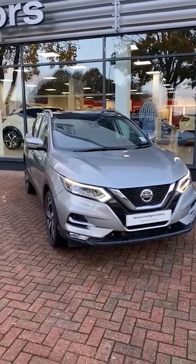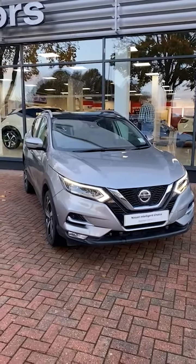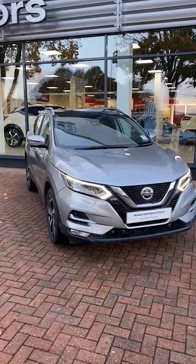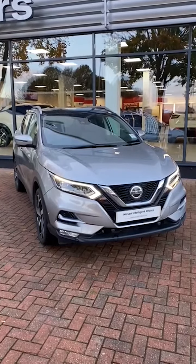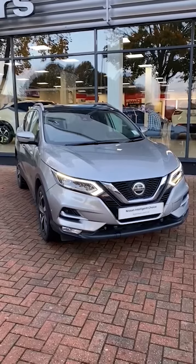So if you'd like to know more or would like to purchase the vehicle, please give me a call on 01823 667511 or visit our website southwestnissan.co.uk. Thank you.